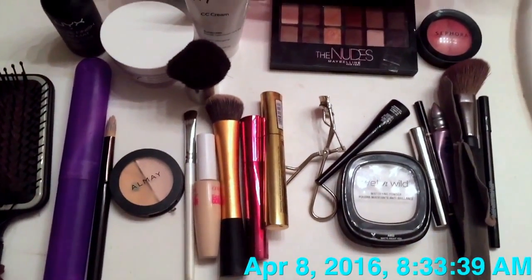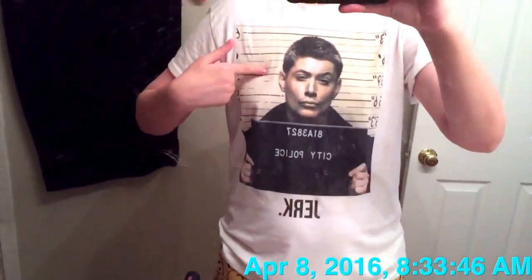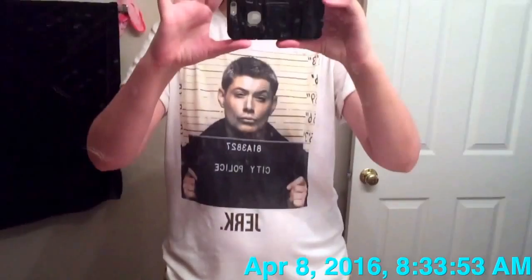I'm already running 11 minutes so I'll see you guys in a few. Oh, and check out my shirt — it's from Hot Topic! It's the Jensen Ackles Supernatural 'jerk' shirt. Yep, I'll see you guys in a few!